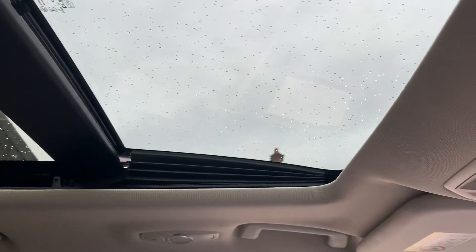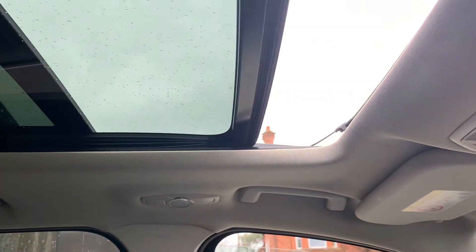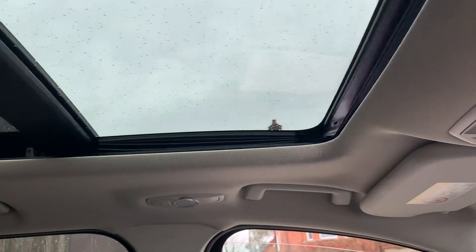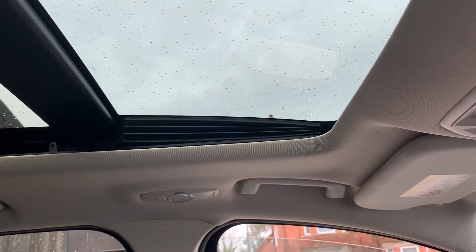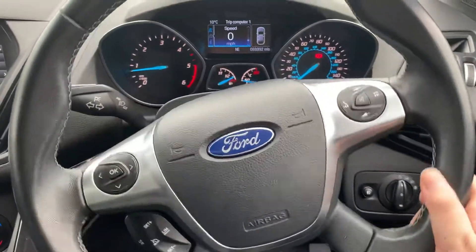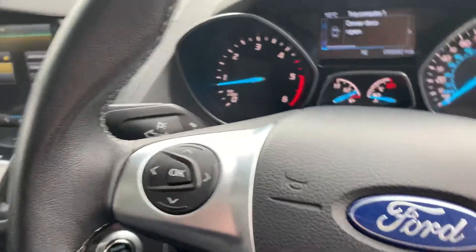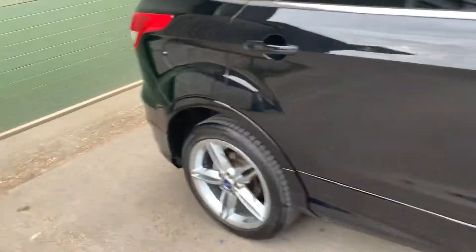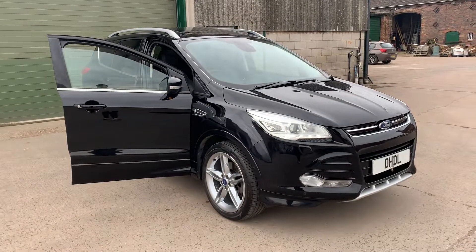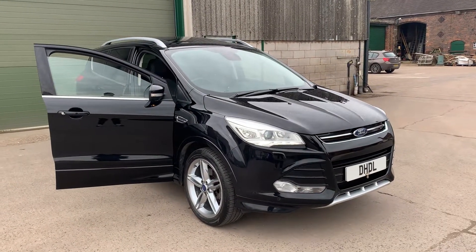There's a sliding tilt panoramic roof. It's absolutely superb and it's also an all-wheel drive model. If you'd like any more information, please give us a call on 07498 365278. Thank you.